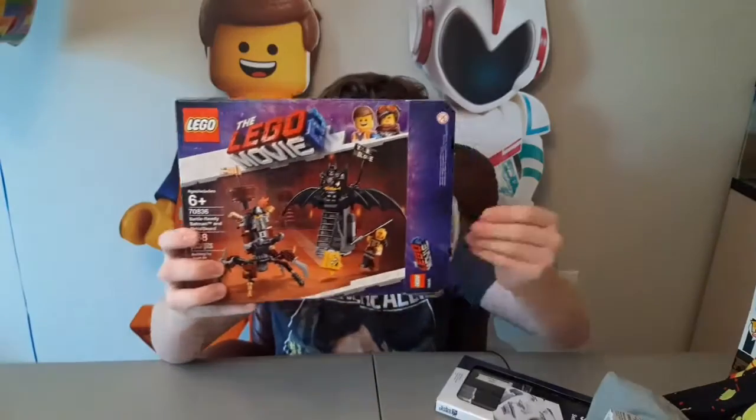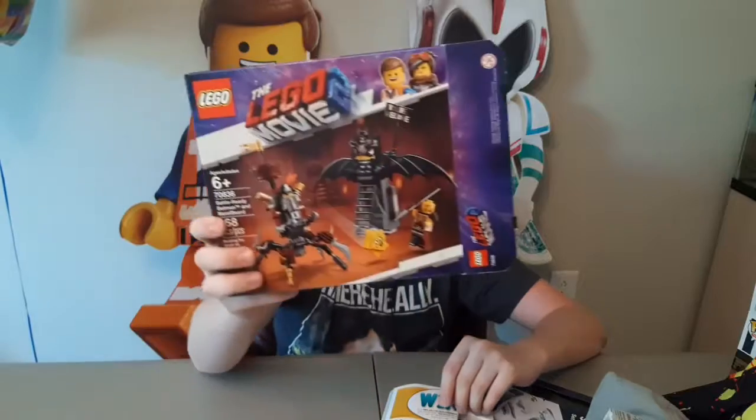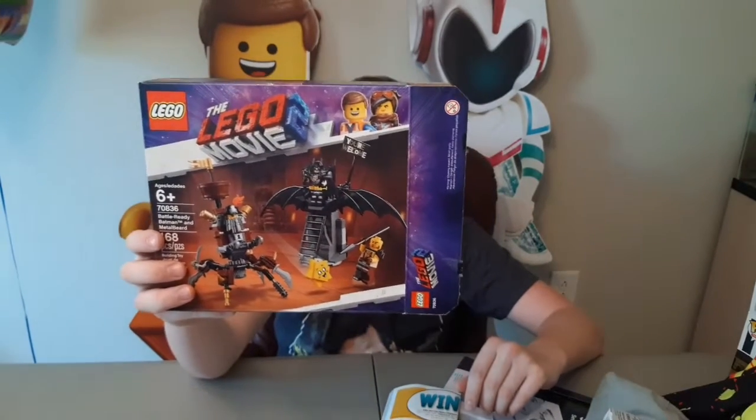Next, two Lego sets. First one is also from Grandma Christy — set number 70636, Battle-Ready Batman and MetalBeard. I love this set, I've been waiting for it for a while, and I'll be doing a review on it soon. The last set is Toy Story 4 set 10767, Duke Kaboom Stunt Show. I actually already built this set with my cousin in Florida and I'll be posting a review of it tomorrow. Thank you to Charlie, Izzy, Uncle Bob, Danielle, Aunt Robin, and Xander for getting me this set.